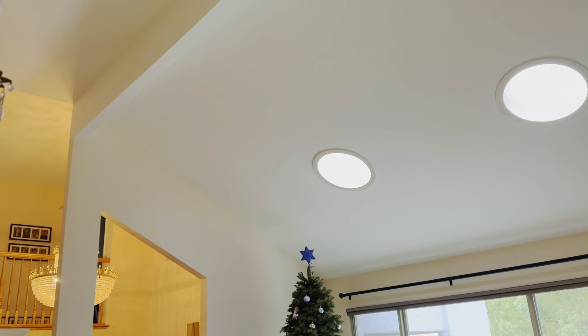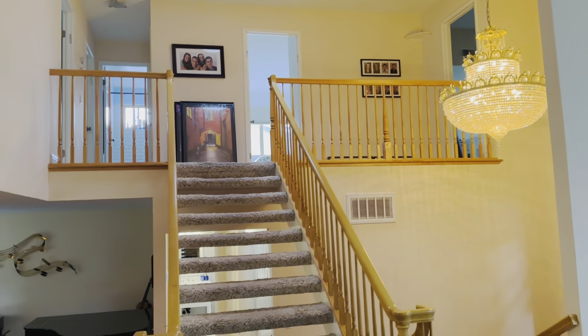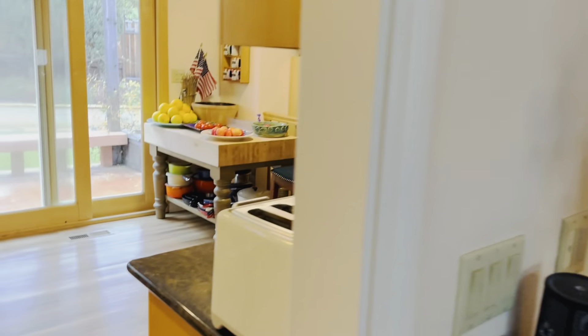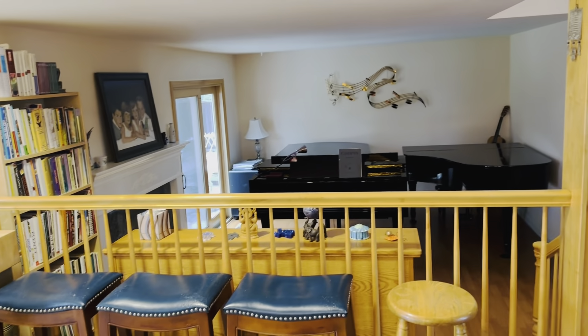Again, very high vaulted ceilings. Third level. Eat-in kitchen, another view of the family room.